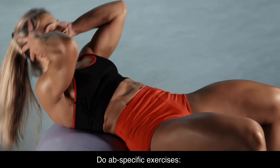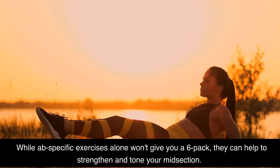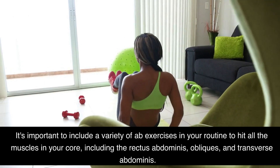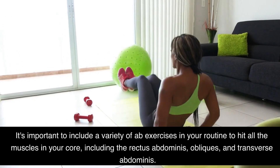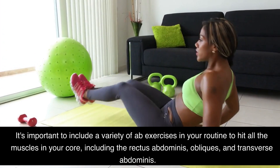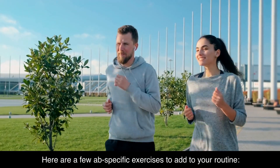Do ab-specific exercises. While ab-specific exercises alone won't give you a six-pack, they can help to strengthen and tone your midsection. It's important to include a variety of ab exercises in your routine to hit all the muscles in your core, including the rectus abdominis, obliques, and transverse abdominis. Here are a few ab-specific exercises to add to your routine.